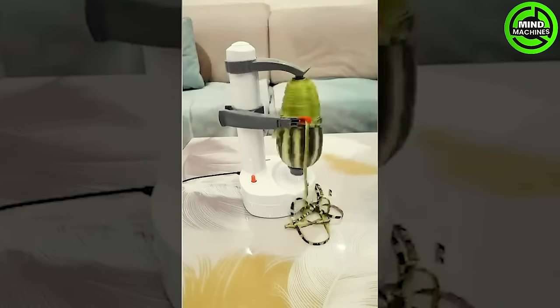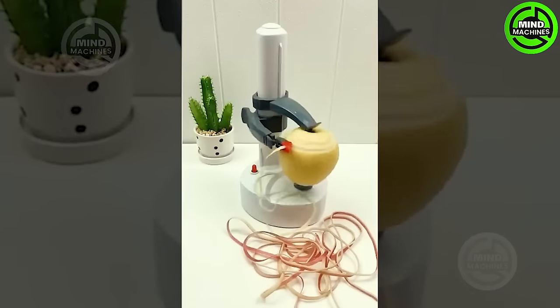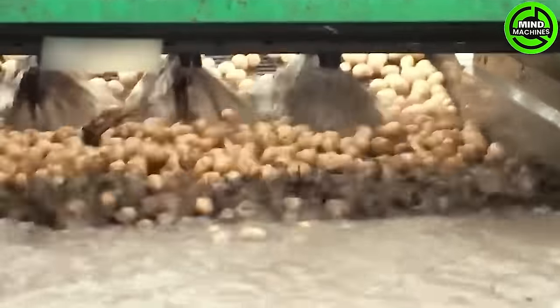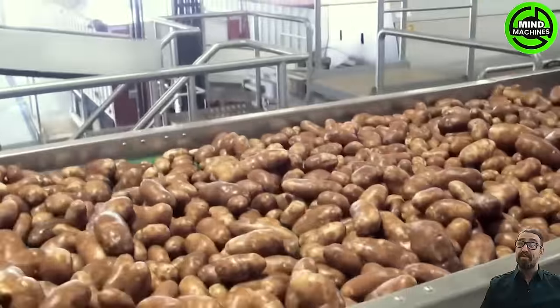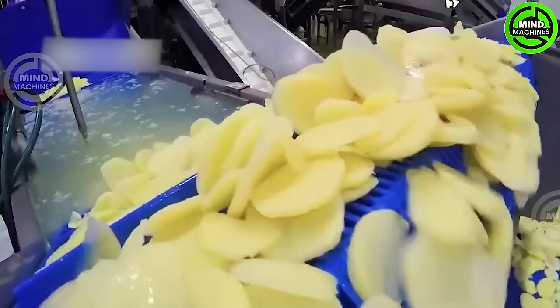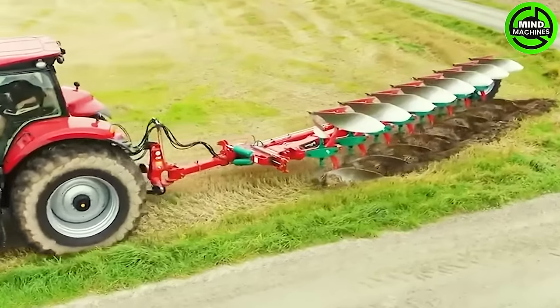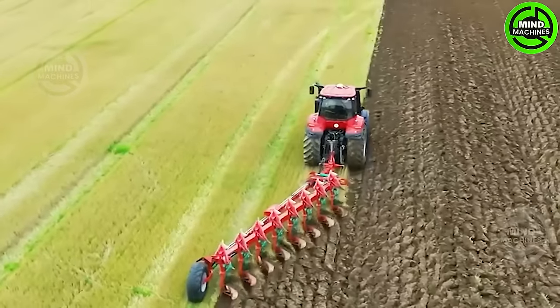I would never mind peeling fruit if I had this machine at home. To prepare for a bountiful harvest season, we can't do without the assistance of this machine.